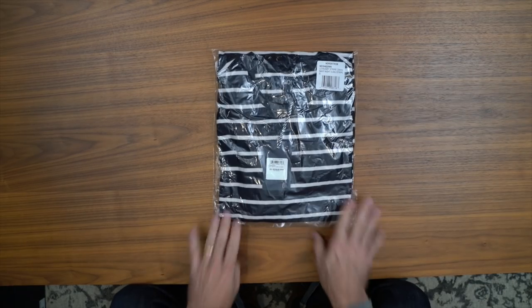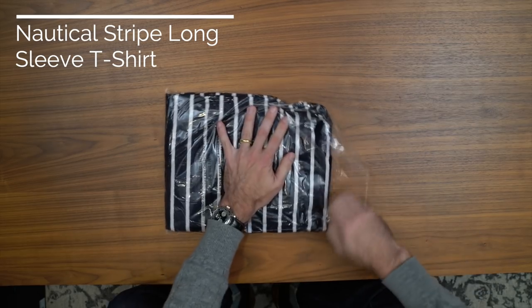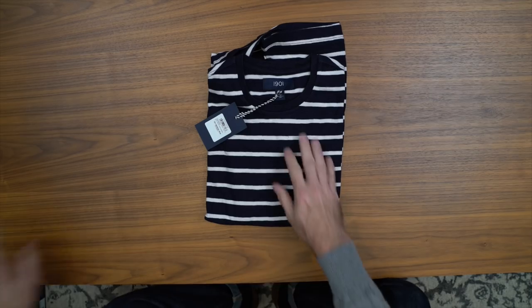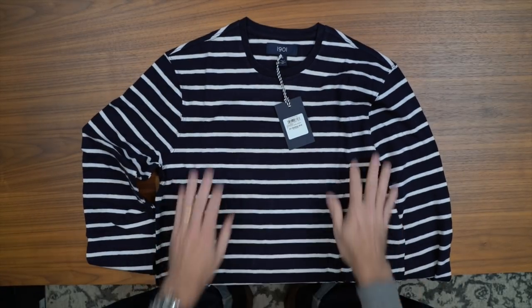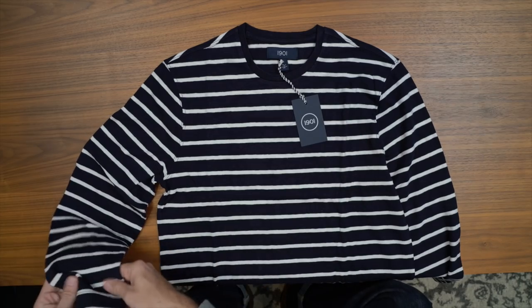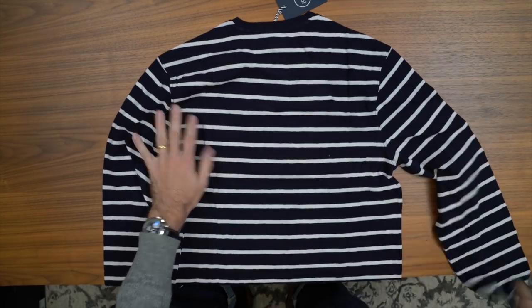Finally, a long-sleeved nautical striped t-shirt — though 'T-shirt' is a little bit of a misnomer, since this fabric is much thicker than you would expect from a true t-shirt. I've always wanted this style of shirt. It's pretty close to the one that Cary Grant wore in To Catch a Thief, but not exactly. I think it's a really versatile, casual piece and one that I imagine will be worn quite a bit this fall and winter.